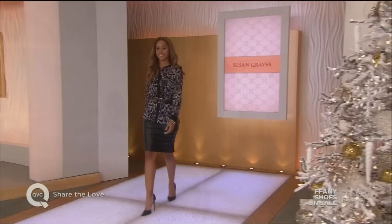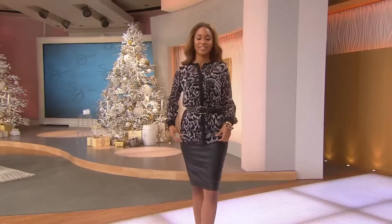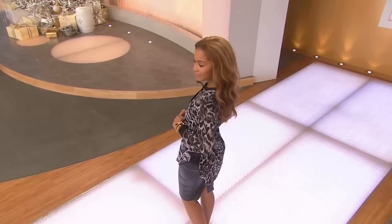We could put Brenda in a paper bag and she would look brilliant. But I'm so excited to see what she's done with my Pat's pick this morning. This is a printed chiffon button-front top with high-low hem — it is brand new today, and it's my Pat's pick. We have it in four different colorways. $41.88.